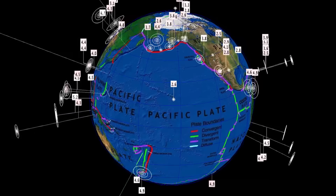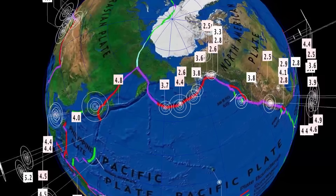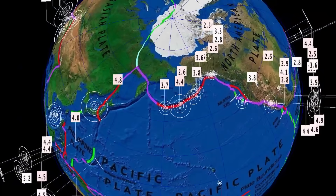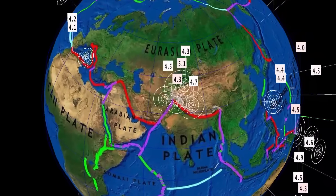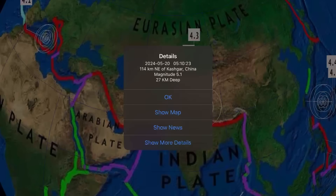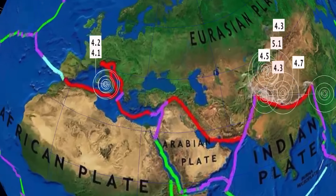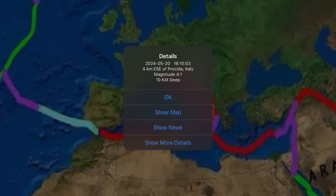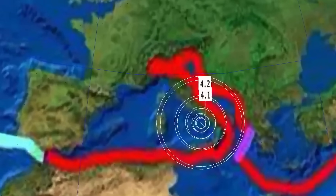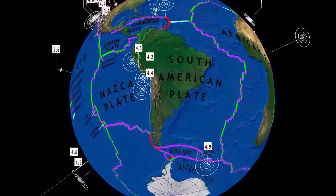USGS reporting under 300 earthquakes in a 24-hour period. Things have calmed down in Hawaii somewhat. Still rocking all through the Aleutian Islands. Some new activity through parts of northern China, Tibetan Plateau, Kashgar China — a 5.1 magnitude earthquake. Also notable earthquakes at a pretty scary place — Mount Vesuvius, right off the coast there in Italy — 4.2 and 4.1 magnitude earthquakes reported just today.